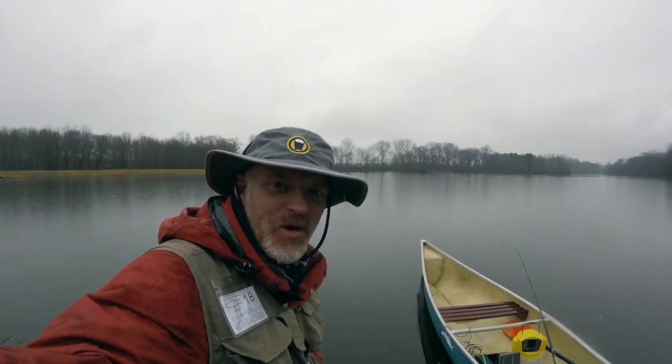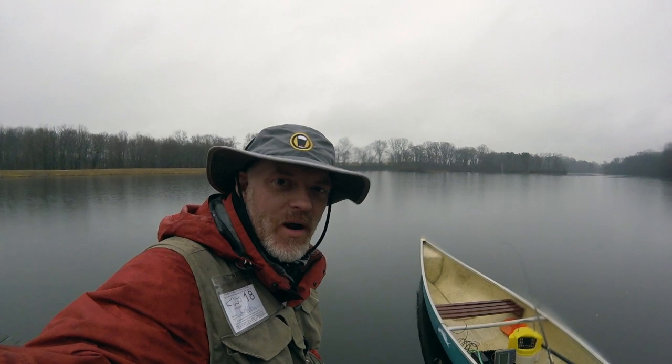Alright, it's Brandywine Angler, Vanley Parks, coming at you from the site. We're about ready to go — gonna launch and see what we can catch. Wish me luck.